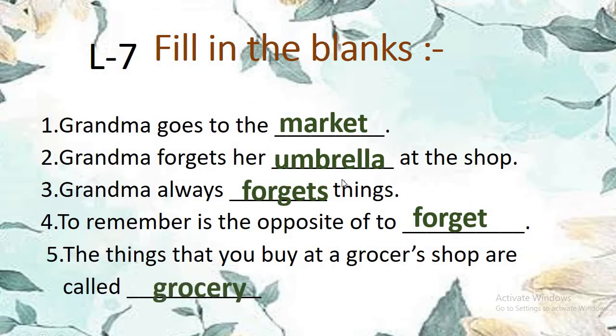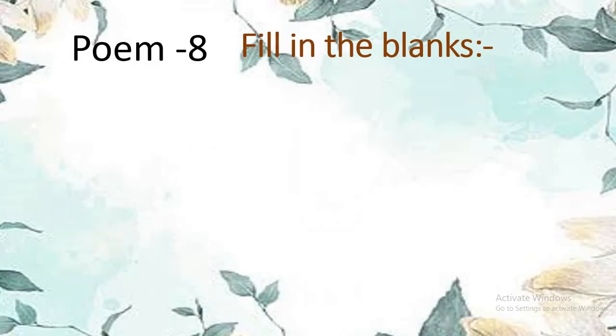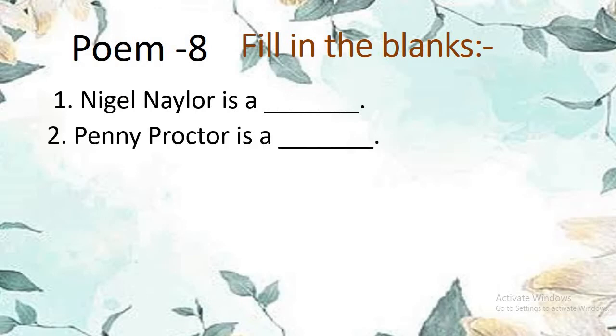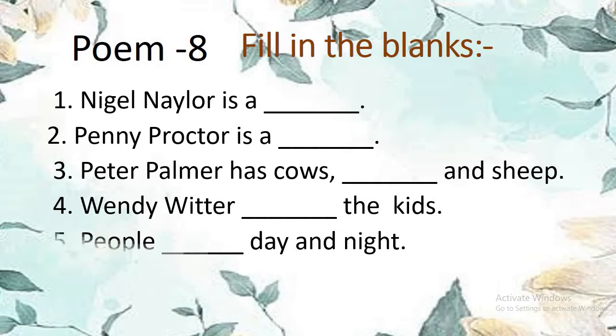Number 1: Niggle Naylor is a tailor — T-A-I-L-O-R, tailor. Number 2: Penny Proctor is a doctor — D-O-C-T-O-R, doctor. Number 3: Peter Palmer has cows, goats, and sheep — G-O-A-T-S, goats.